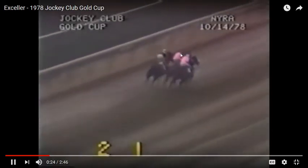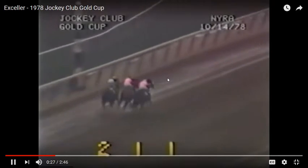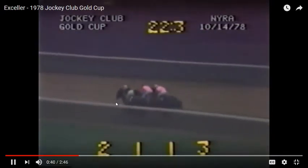I think that's Affirmed in the middle and Life's Hope on the outside. They move into the turn as a three-horse team. Seattle Slew is on the lead, and you'll notice it's a three-horse speed duel — generally not a good thing for a speed horse, especially if there's not a lot of breathing room. Seattle Slew is on the inside with the rail to his left and Affirmed and Life's Hope to his outside, so he has no breathing room at all.